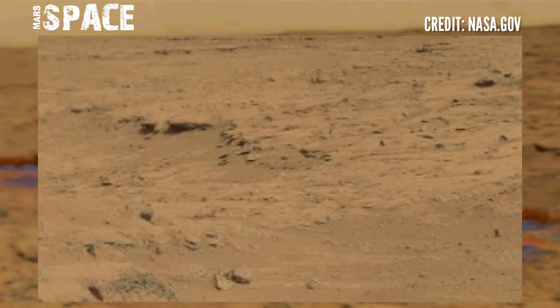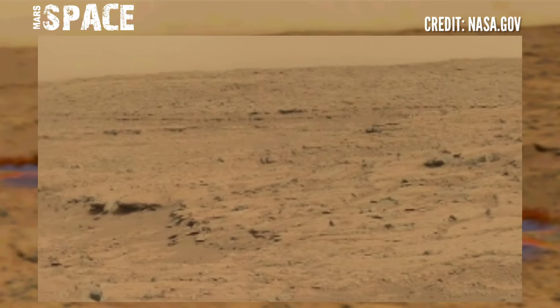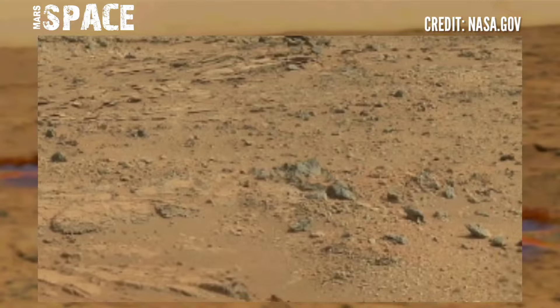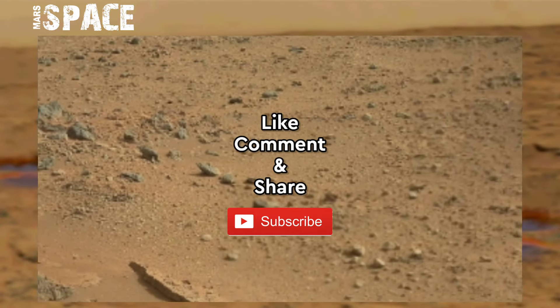Mars Perseverance rover shares this video footage of Mars surface, photo captured on Sol-1119 of its mission with navigation camera NavCam.